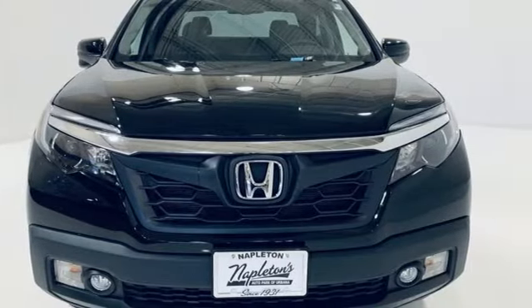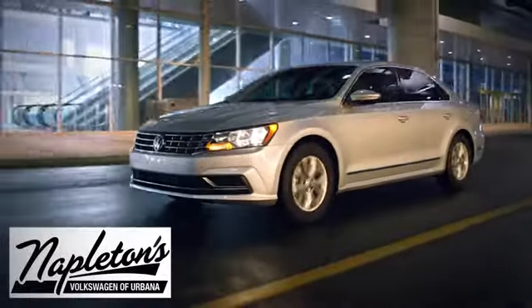See what it can do when you take it for a test drive. From the time you come into our facility, you can see why Napleton's Volkswagen of Urbana is different from the competition.